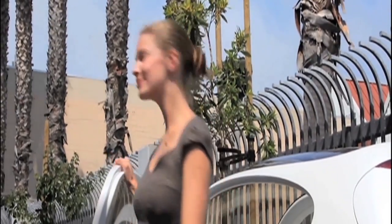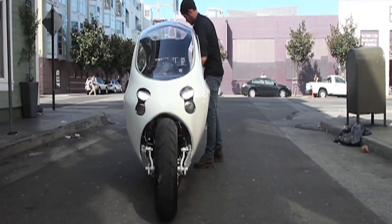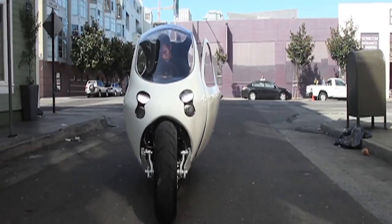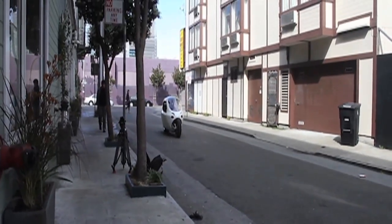Our audience is urban professionals, tech junkies — they have to have the first thing, they commute for their professional life, they still want to have fun, and they want to have the first and best thing, but at an affordable price.